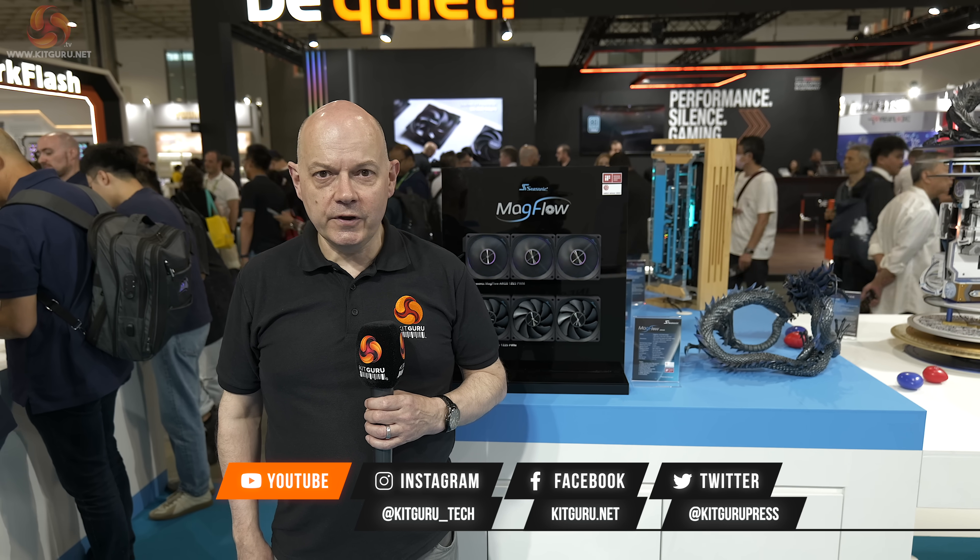This has been Kit Guru at Seasonic Computex 2024. Remember, we're on TikTok and check out KitGuru.net for our written reviews.